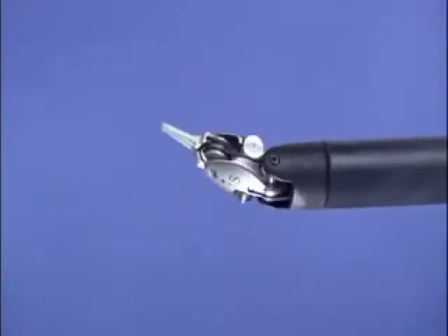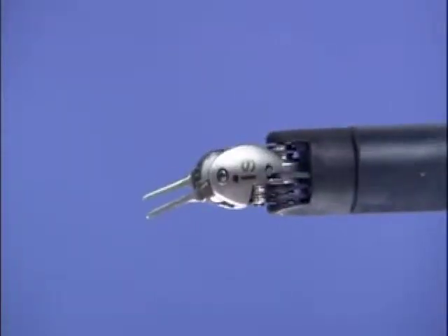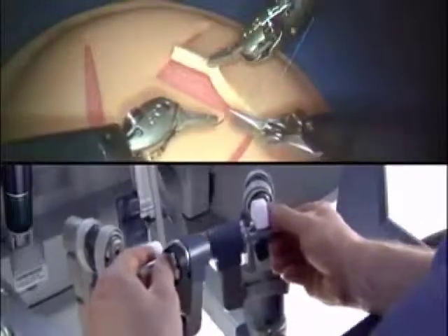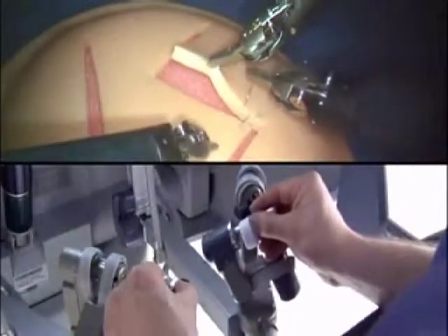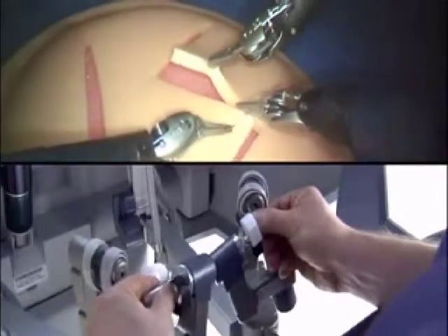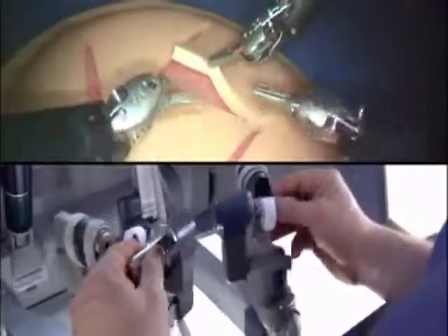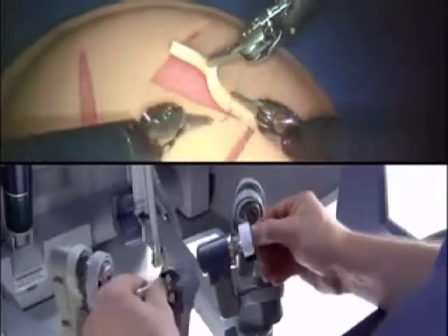Da Vinci EndoWrist instruments are designed with a unique wristed architecture that provides seven degrees of freedom for a range of motion greater than even the human wrist. This proprietary design enables surgical maneuvers impossible with conventional laparoscopic tools. As the surgeon operates at the console, the da Vinci system filters out hand tremor and translates controlling motions to the articulating tips of the EndoWrist instruments. Motion scaling enables the surgeon to tailor the ratio of hand movements to a corresponding micro movement at the instrument tip.